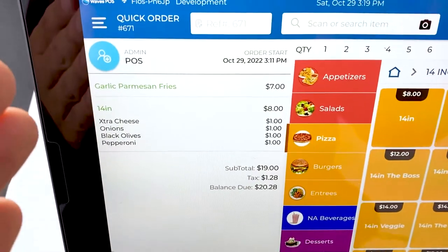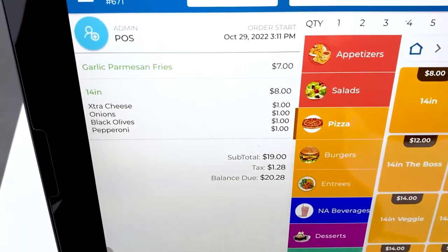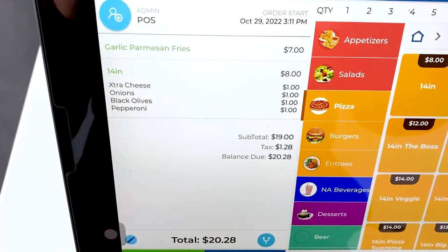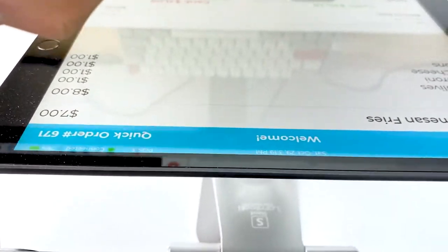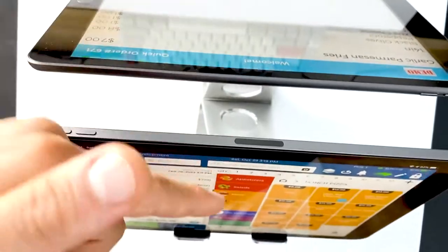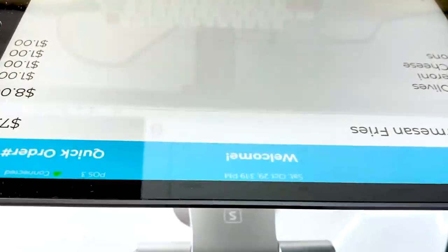Now is the time where our customer actually has to go ahead and pay for what they're purchasing. What we're going to do is look over on their side right here. There's going to be two screens — two iPads actually — and this is what our customer is going to see.